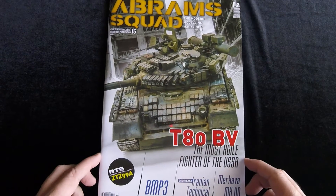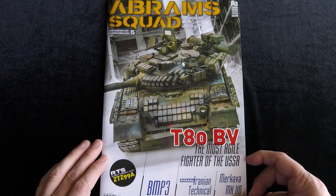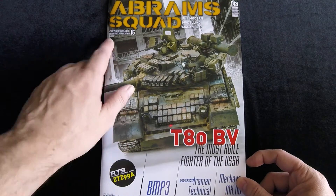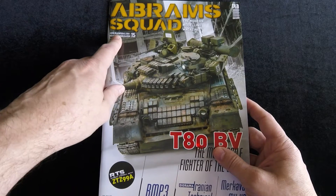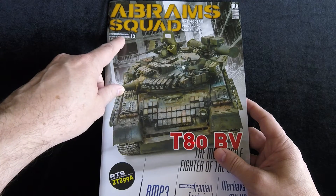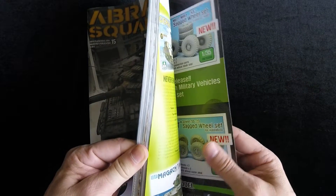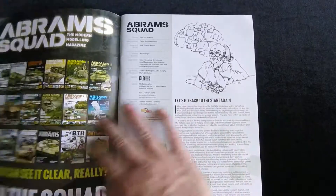This is issue 15 of Abram Squad. Abram Squad is a monthly magazine produced in Europe — I believe in Spain. This issue is 9 euros. You can find more information on ordering the magazine at PLA Editions — P-L-A-E-D-I-T-I-O-N-S dot com. I'll put the link in the description. This particular issue is 72 pages, and let's take a look on the inside.